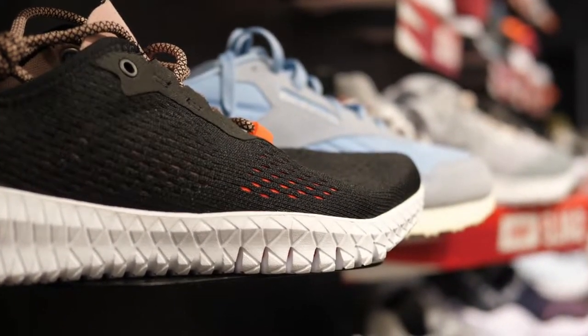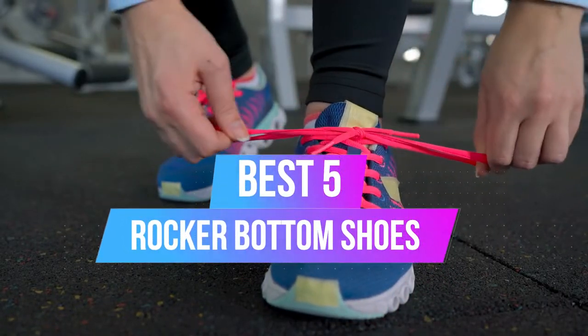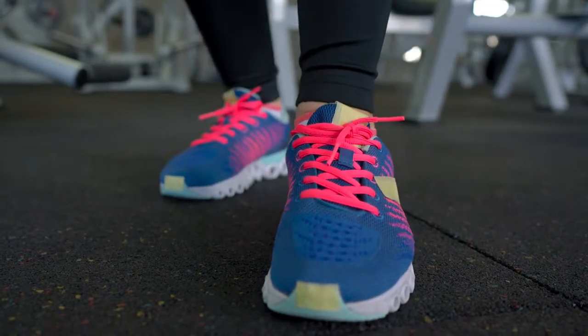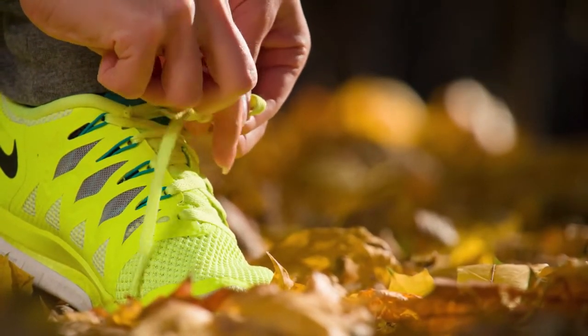Are you looking for the best rocker bottom shoes? You've come to the right video. Today we're going to review the top five best rocker bottom shoes. After spending two weeks researching, we made this list based on our personal preference, shoe features, quality, prices, customer reviews, and durability. We also made this list for every type of customer. Let's get started.